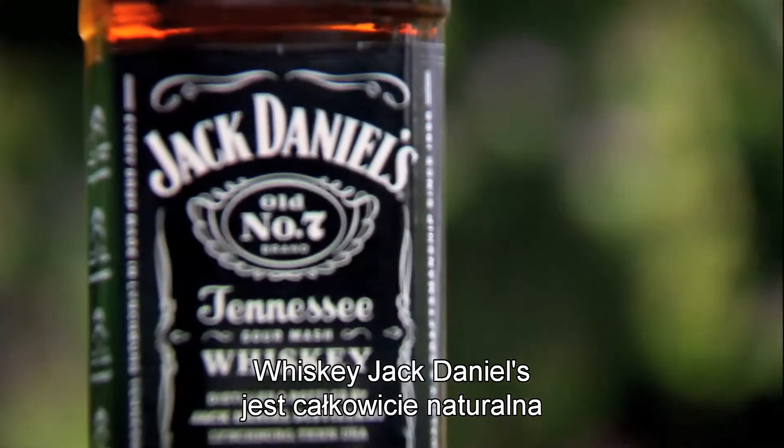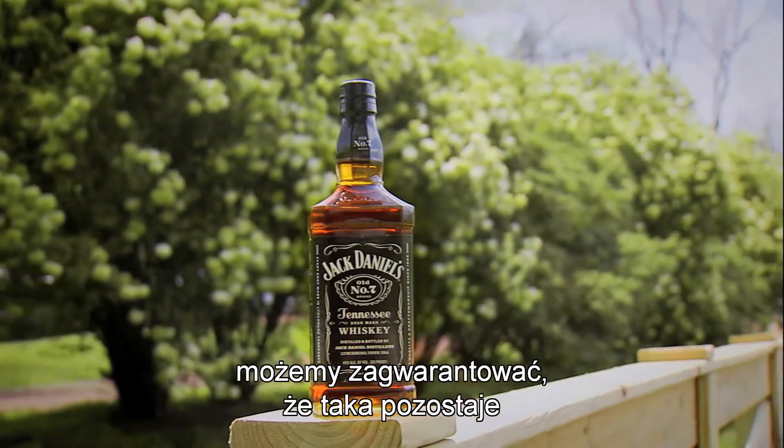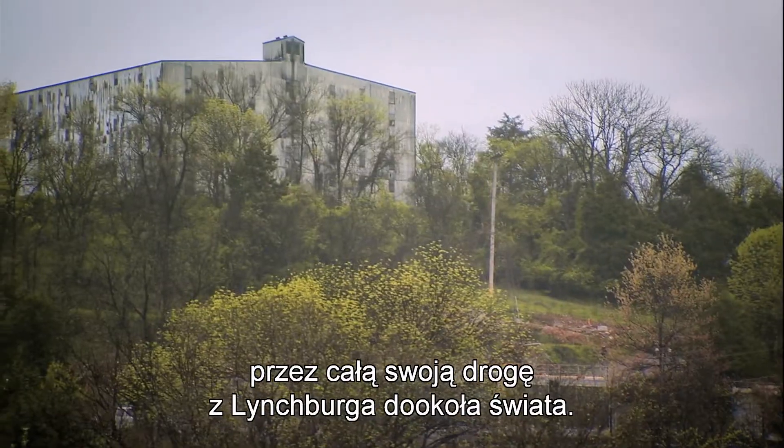We don't add any colorings or any flavorings. Jack Daniel's whiskey is all natural, and by bottling it at the end of the process into a glass container, we ensure it stays that way all the way from Lynchburg all the way around the world.